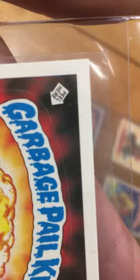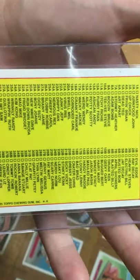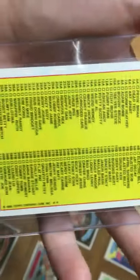I just wanted to show you quickly this Adam Bomb right here — very, very nice corners, centered very well, very nice color. And it's the glossy checklist, which is the rare version of the card besides the award.